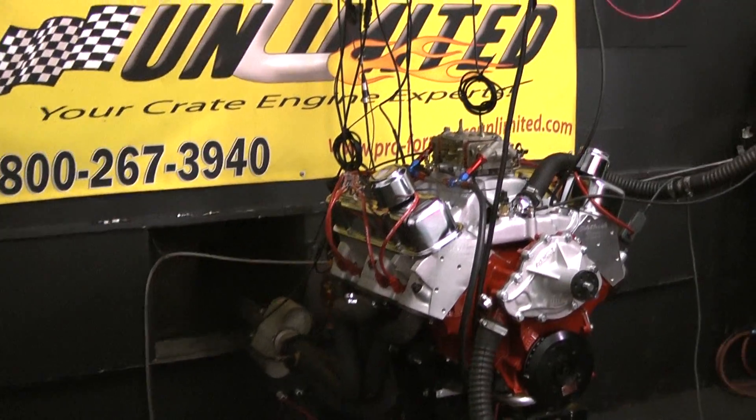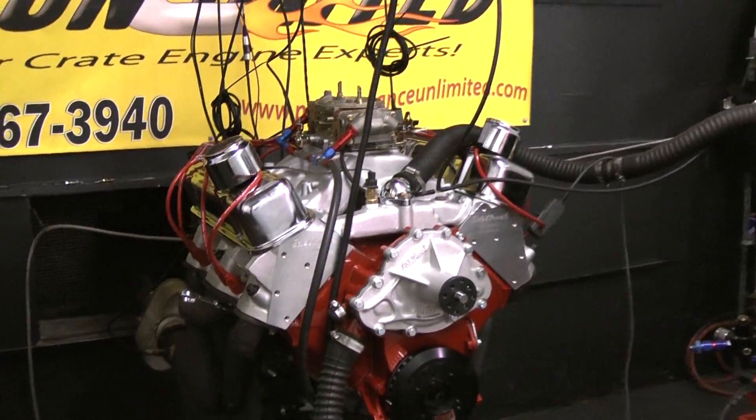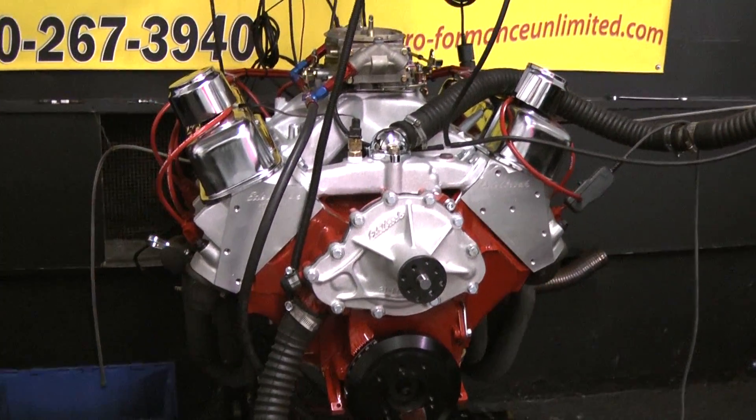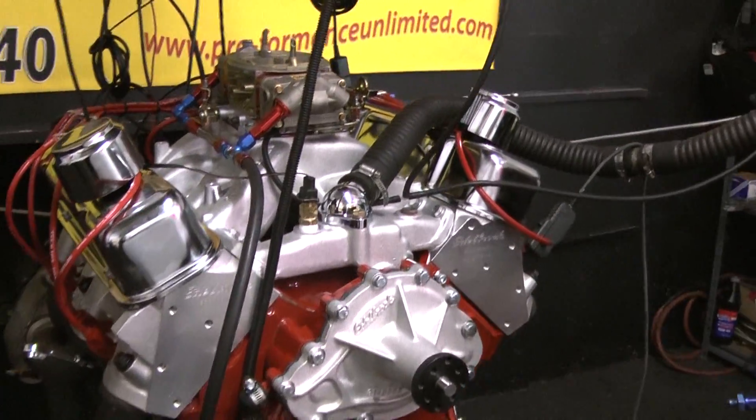This happens to be our 461 Pontiac Stroker engine. This gentleman opted for us to take some of the horsepower out. We're making about 475 horsepower on this engine.